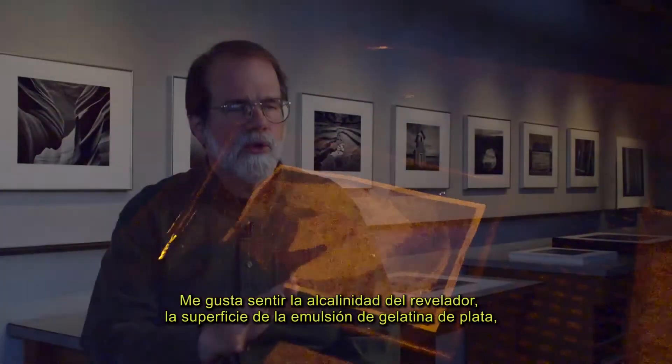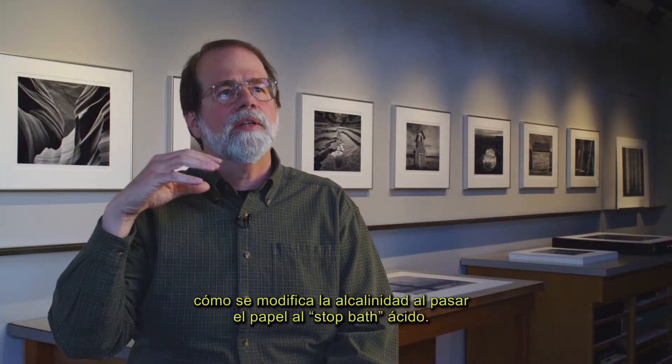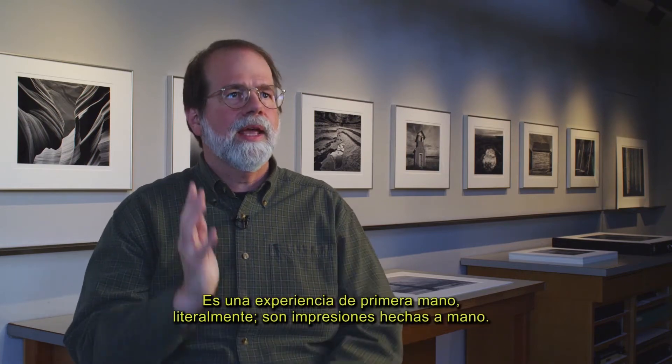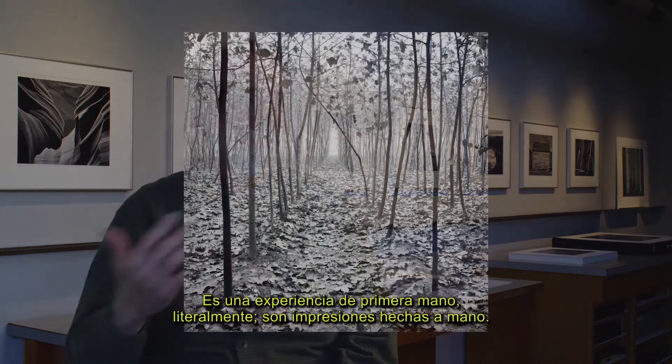The wise thing is to wear protective gloves when you're handling the chemicals. But knowing what's in the typical black and white chemicals, they're no more toxic than what you have under your kitchen sink. And I love the fact that I touch the print in the developer. I like feeling the alkalinity of the developer, feeling the surface of the silver gelatin emulsion, and feeling that alkalinity change when it hits the acid stop bath. It's a truly hands-on experience. They're handcrafted prints.